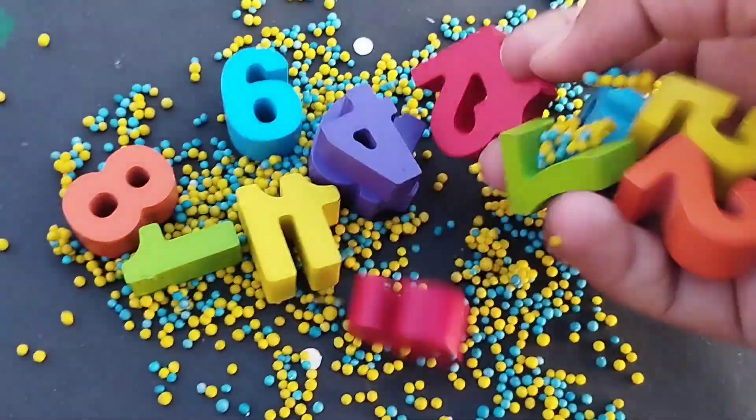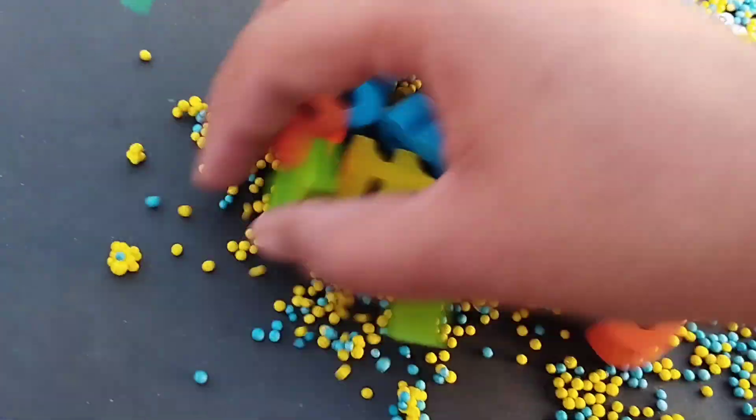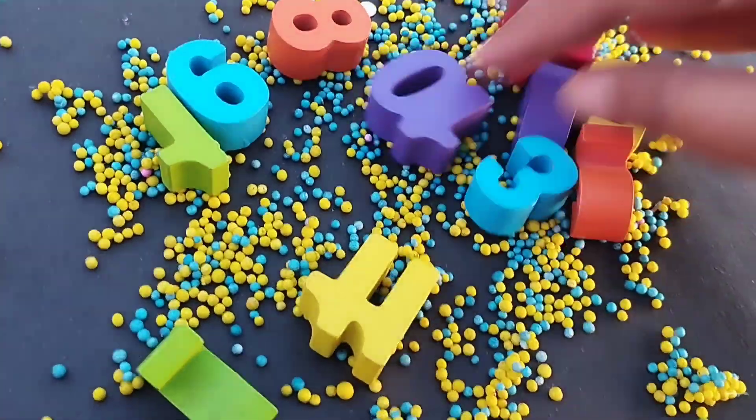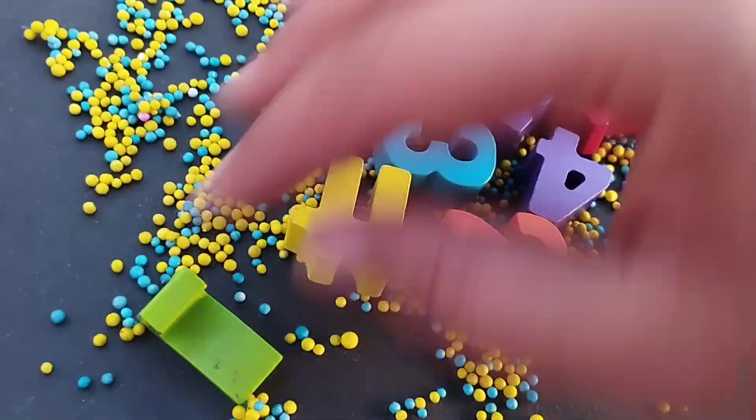Today we have wooden number blocks. Let's learn their names. Find the line. Are you ready, girls? Let's try it.